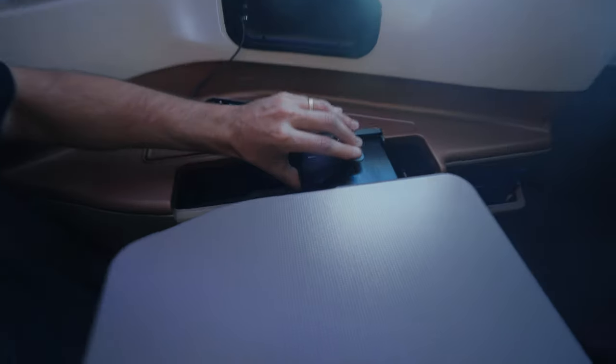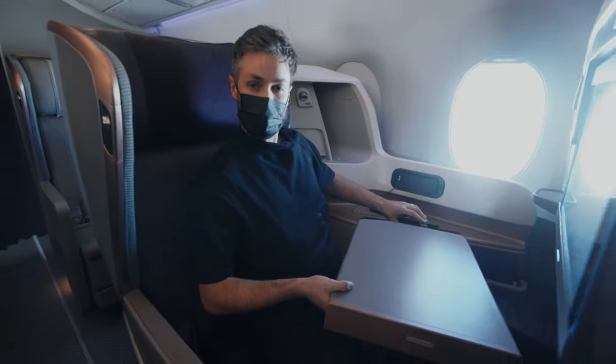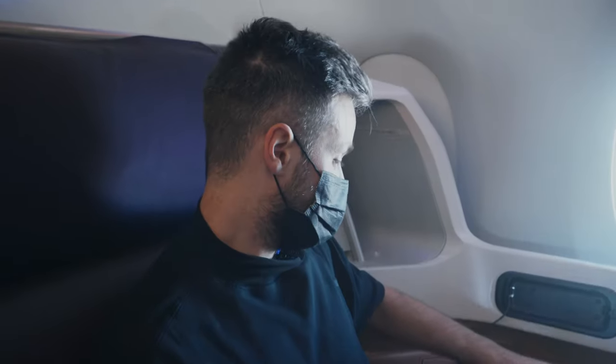You fit this button here and it swivels around as well for easy access in and out of your seat.